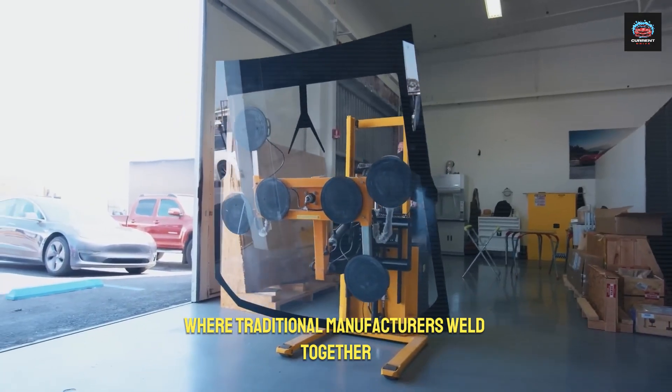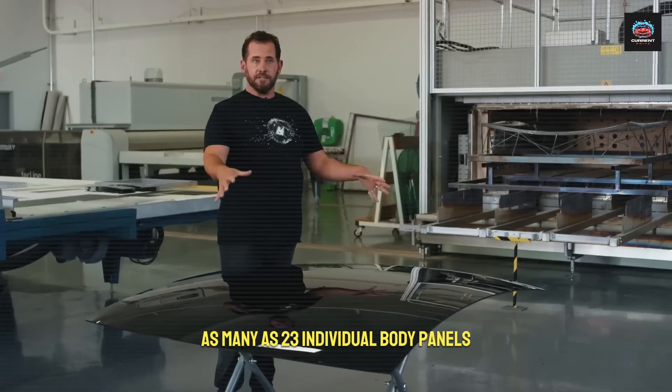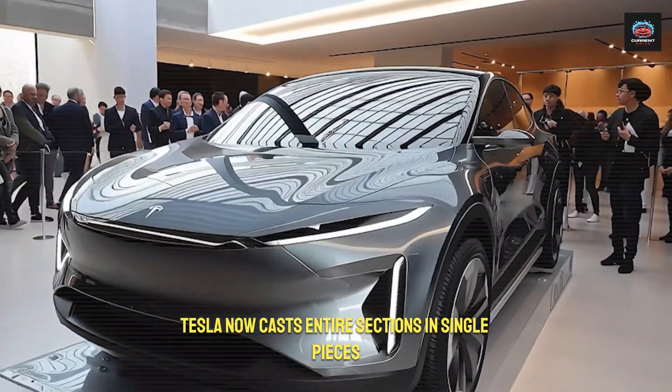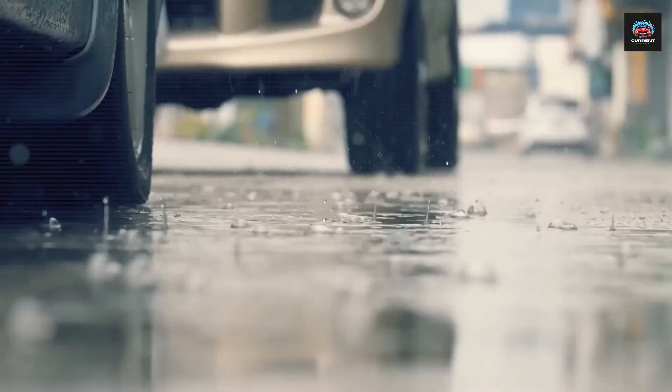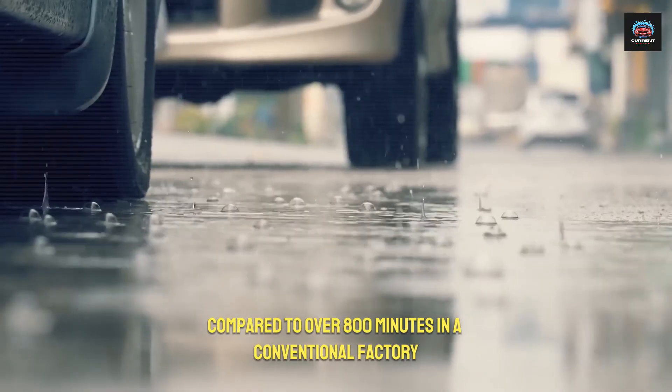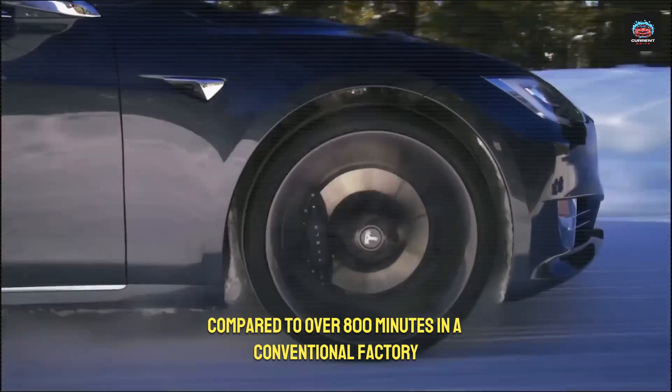Even the assembly process is revolutionary. Where traditional manufacturers weld together as many as 23 individual body panels, Tesla now casts entire sections in single pieces. This reduces assembly time to just 12 minutes per body, compared to over 800 minutes in a conventional factory.